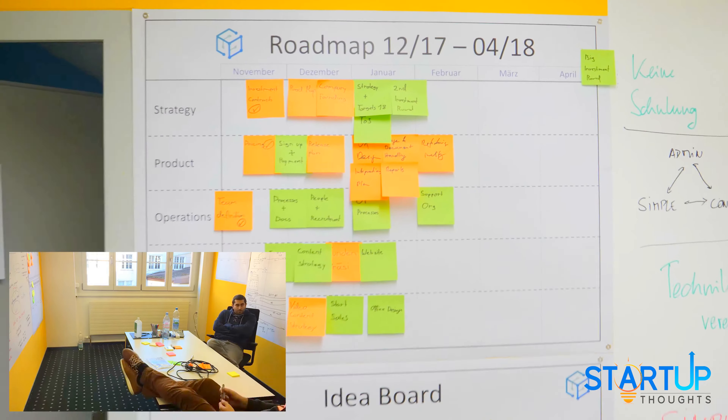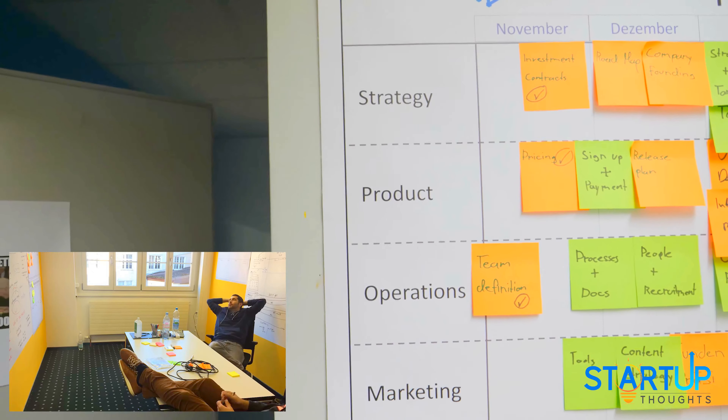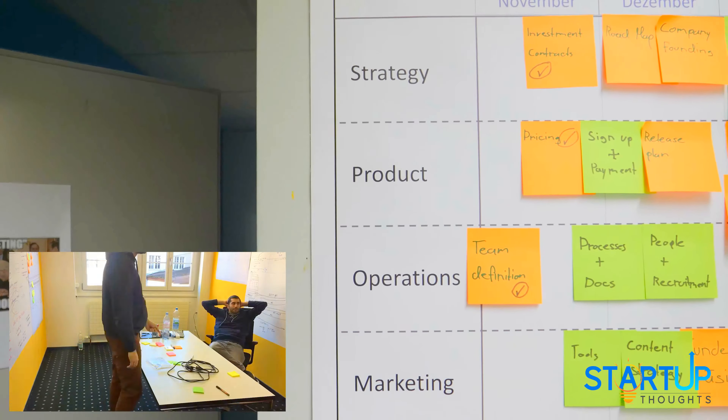First of all, about our roadmap. You might have seen in another video we have some main work streams which are strategy, product, operations, marketing, and some other.